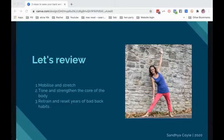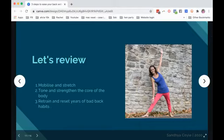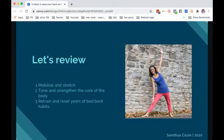So let's review what we've talked about: the importance of mobilizing and stretching every day, stretching out tight muscles; toning and strengthening the core of the body so it acts like a corset — the roots of the tree providing a nice supported structure; and retraining and resetting years of bad back habits. If you're used to rounding through your shoulders or not moving a lot, you need to address those. Or perhaps there's something repetitive you're doing that isn't good for your back — like golfers swinging from the same side, overusing the muscles on the right side.